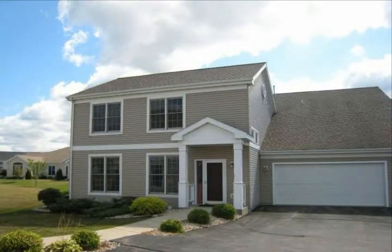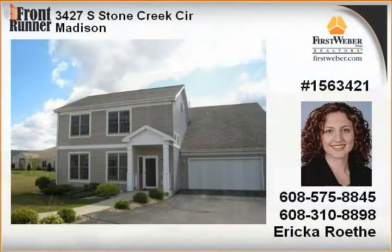The sleek, contemporary lines of this in-unit townhouse are awaiting your decorating flair. Vaulted ceilings, an abundance of windows, and large green space make this condo feel like a single-family home.